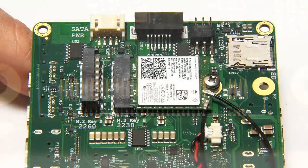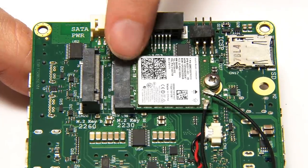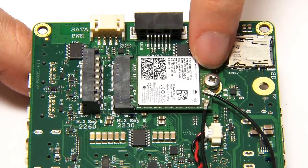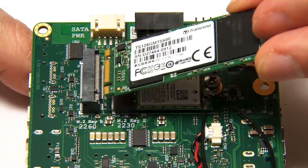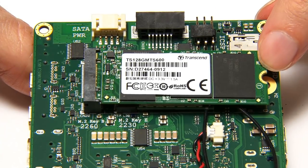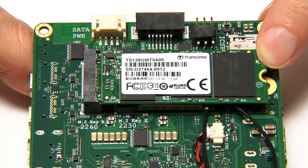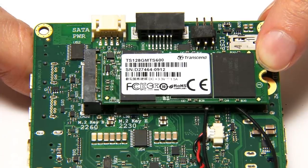We can also already find M.2 slots — in fact two M.2 slots — on the base of a Udoo X86 board. One of these has a Wi-Fi module already inserted, and the other could take a SATA SSD fastened down with a screw, giving onboard storage on your single board computer. I think we'll see an increasing number of SBCs with M.2 storage options in the future.